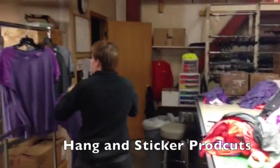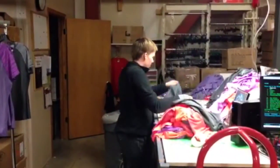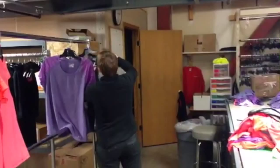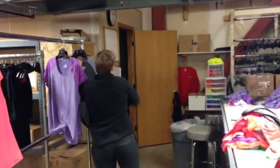The freight team then hangs, folds, tags, and stickers the products depending on what the product is and which department it is headed to. The products are handled carefully before going into backstock storage so they are not damaged or wrinkled.